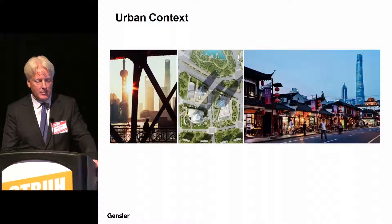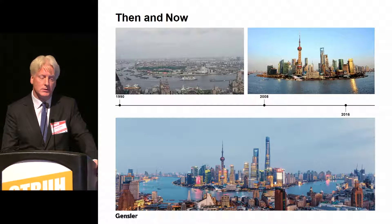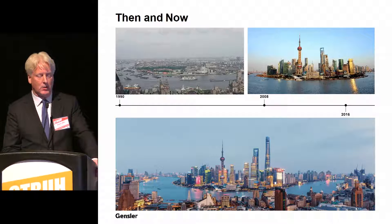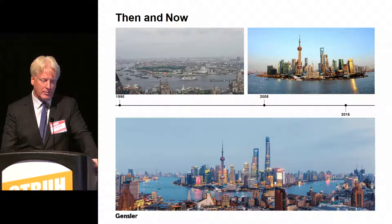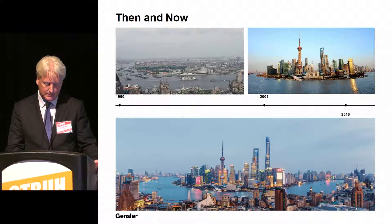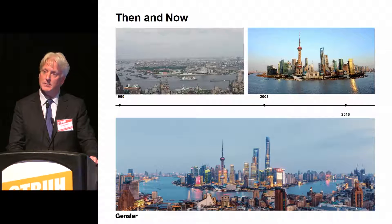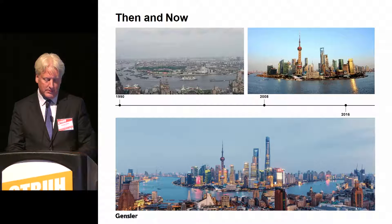You can see this building from many vantage points all through Shanghai. There has been a lot of transformation over two decades — in 1990, looking from Puxi near the Bund across to Pudong, there was primarily low-scale manufacturing and agriculture. Then by 2008, rapid development had taken hold. Shanghai Tower accommodates 30,000 people and engages the city through parks, plazas, streets, sidewalks, and transit, embodying vertical urbanism and sky gardens.